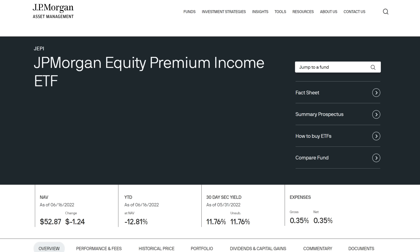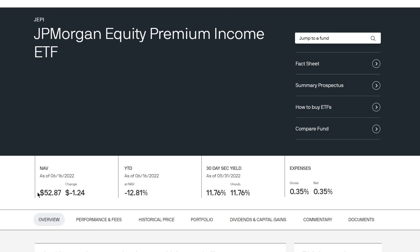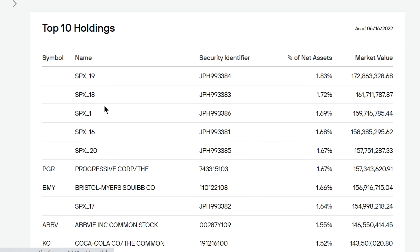Number four on the list is one recently covered on the channel: the JP Morgan Equity Premium Income ETF, ticker symbol JEPI. I won't go into full detail since I covered it in another video, so here are some high-level details. JEPI's big focus is consistent income with lower volatility — specifically, less volatility than the S&P 500. The current price per share is $52.87 as of June 16th, with an expense ratio of 0.35%. JEPI utilizes equity linked notes, or ELNs, as part of the portfolio that include options strategies, making up less than 20% based on the ETF's rules.